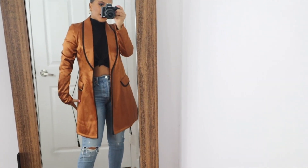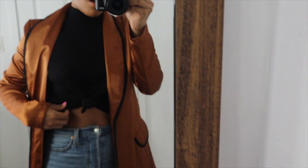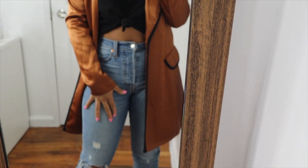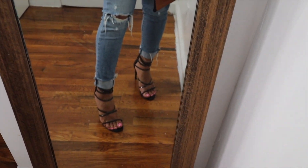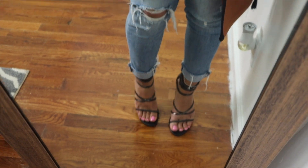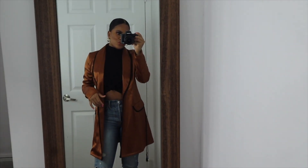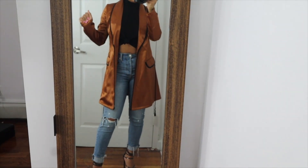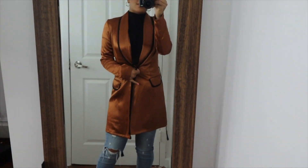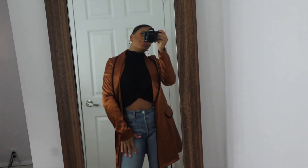This is look number two. I paired a blazer dress from Pretty Little Thing with a black crop top sweater turtleneck with a knot in the middle. I also paired it with some light blue Levi's jeans. The heels were a gift. I think this looks so cute for a date night or going out with friends — you're still comfy and still look cute. I prefer to wear the jacket open.